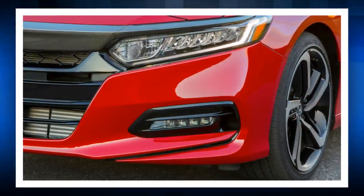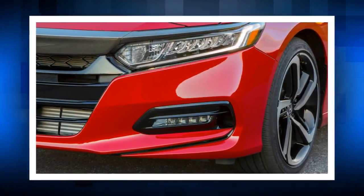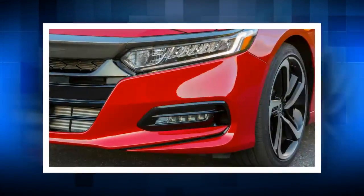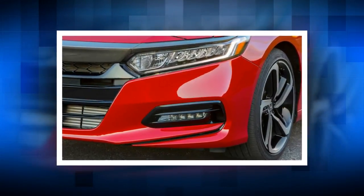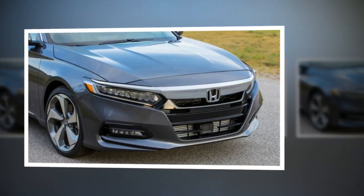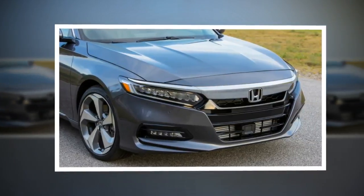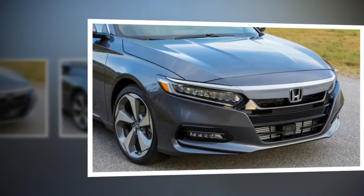A manual transmission is available on the Sport trim with both engines — something Honda should be commended for. The Accord Sport 2.0T with the manual is a genuine blast to drive. The shifter is short and precise, though not quite as slick as the one on the Civic. The pedals are placed perfectly for heel-toe shifting, and the entire driving position makes moving from the wheel to the shifter quick and easy.